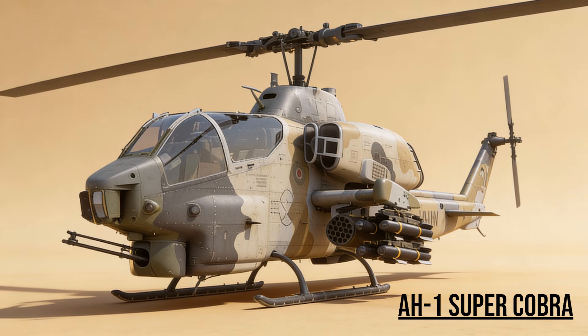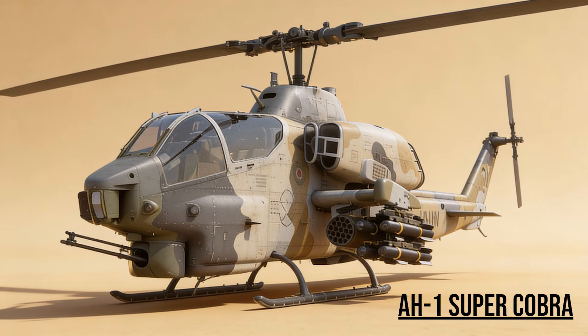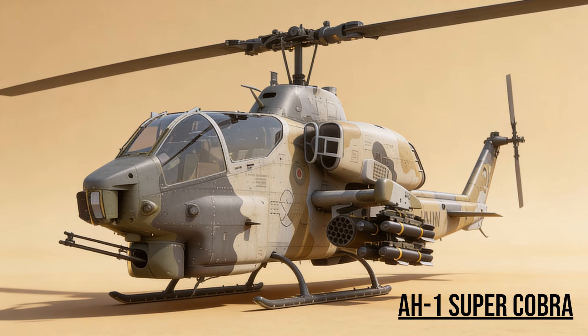AH-1 Super Cobra — the Snake. The Marines' attack helicopter. Smaller than the Apache but just as aggressive, it provided close protection for Marine convoys pushing toward Baghdad.